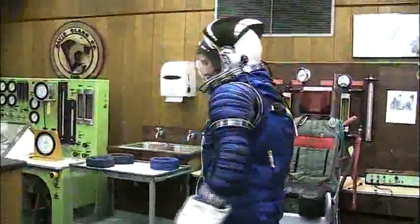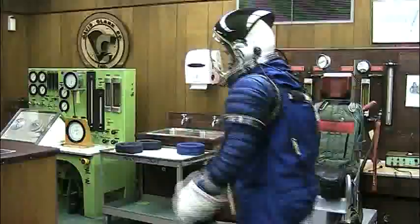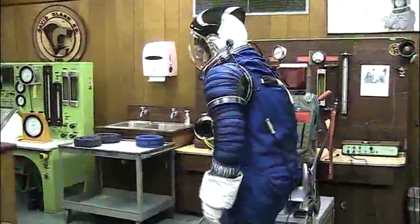NASA is developing its next generation space suit, which will be suitable for trips to the International Space Station, the Moon, and Mars, as outlined in its program for exploration called Constellation.